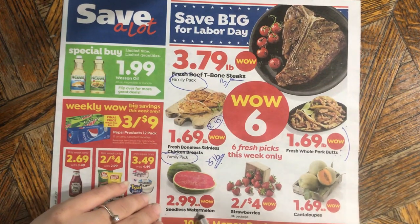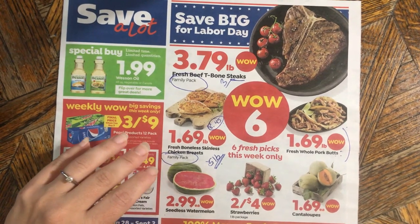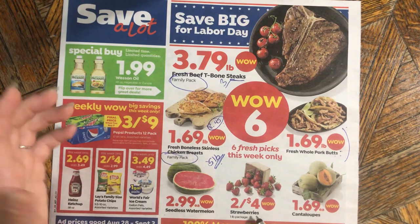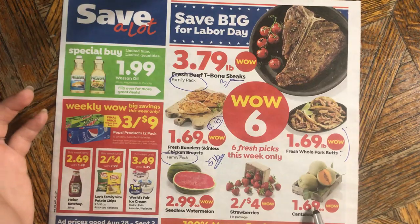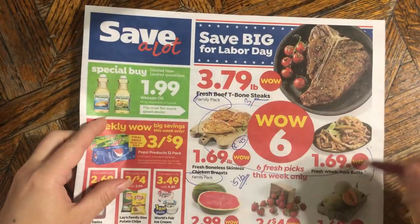Seedless watermelon — not bad for three dollars. Strawberries — two for four dollars, that's still two dollars a pound, which is pretty high. Cantaloupes — not a great deal. So the watermelon and the pork butt are really the best things in the Wow Six.